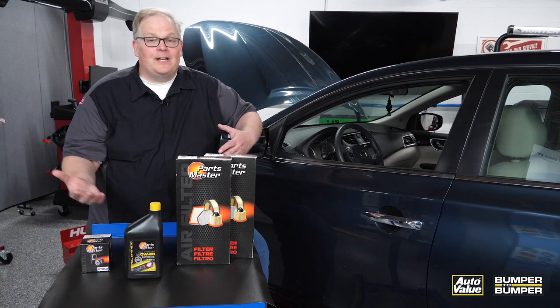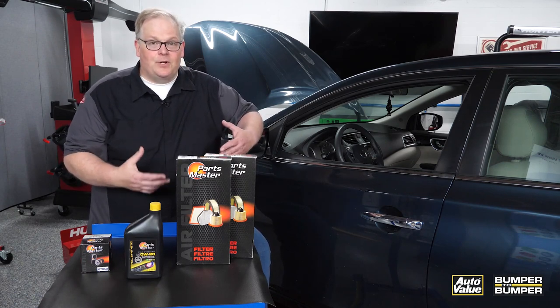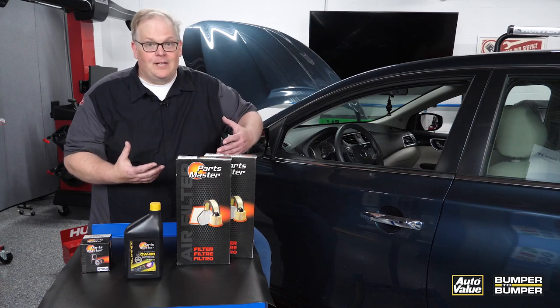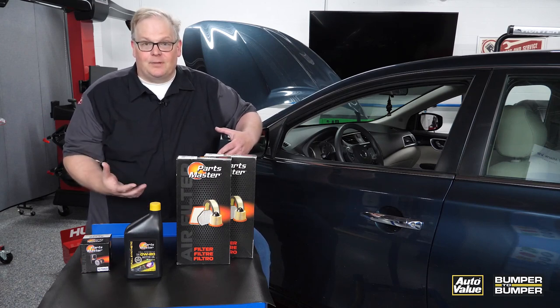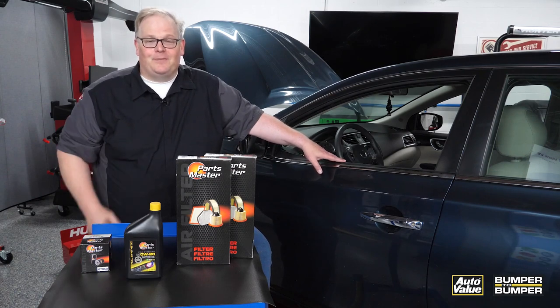When you do this, you're able to spot a repair sooner and tell that customer to have it repaired, saving them a second trip back to your shop. The customer knows they have a full inspection of the vehicle, and you have the potential to get additional business off of one ticket. I'm Andrew Markell, thank you very much.